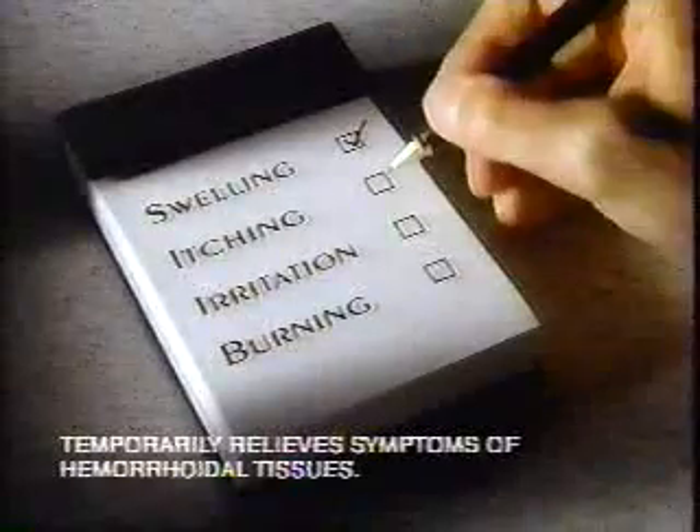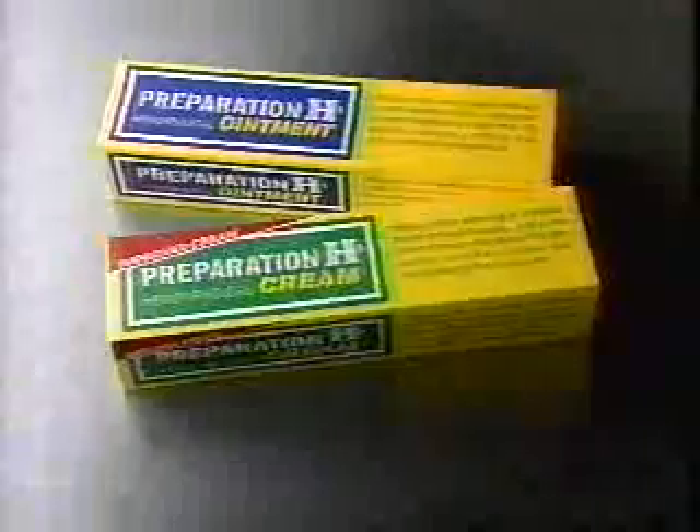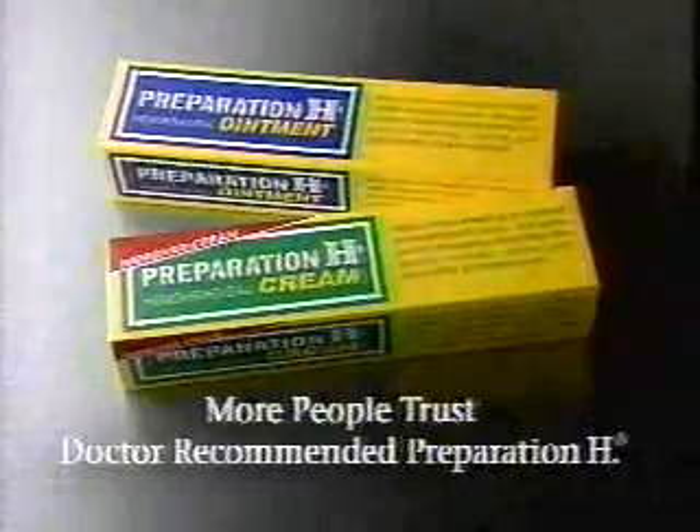Hemorrhoids — there, I said it. They're not just uncomfortable to get; they're even painful to talk about. But if people did talk about their hemorrhoid symptoms, you'd find out that they use Preparation H more than all other name brands combined. Preparation H is formulated to reduce swelling, and it helps relieve itching, irritation, even painful burning. You don't have to talk to anyone about hemorrhoids. You just need to know what to do about them. More people trust doctor-recommended Preparation H.